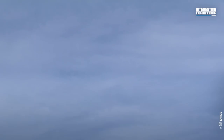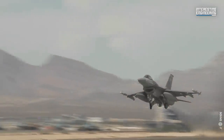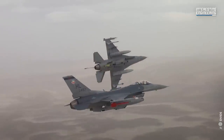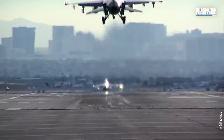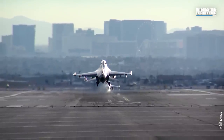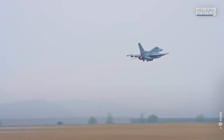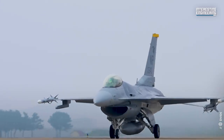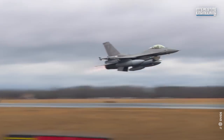Today's F-16, the Block 70/72, is the most advanced fourth-generation fighter ever built, and brings a new level of capability to air forces around the world. It is estimated that the F-16 has logged 19.5 million flight hours and has participated in at least 13 million sorties. At least five nations will begin using the most recent model, the Block 70/72, which will be operational by the middle of the 2020s and has capabilities that are unmatched in the industry.